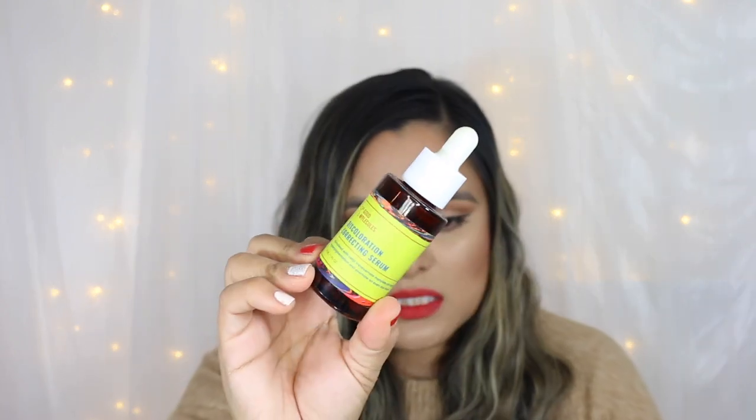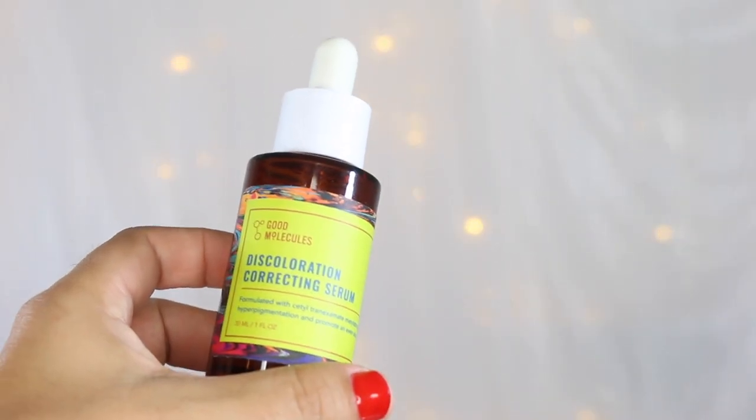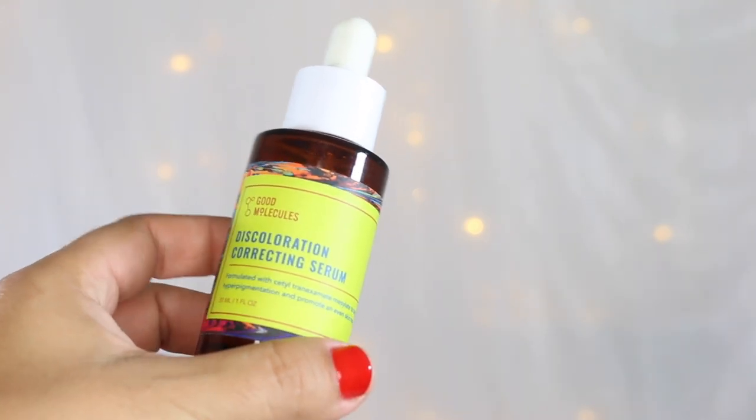Next up, I have the Good Molecules Discoloration Correcting Serum. Uneven tone is one of my main skincare concerns, and I really enjoyed using this during the day. This formula contains niacinamide, which helps to further brighten and treat my larger pores. The brightening ingredient here, tranexamic acid, is a more stable form of vitamin C. Priced at $12, this is a budget-friendly, results-driven brightening serum. I did film a review on this product, so I will link it down below.